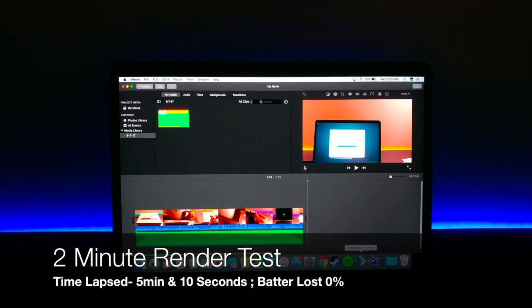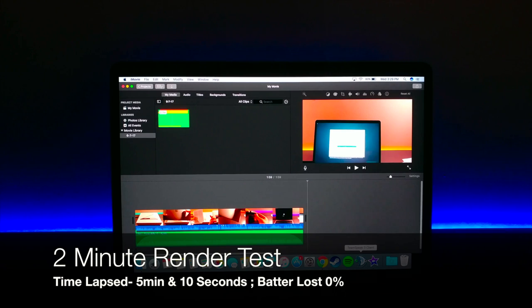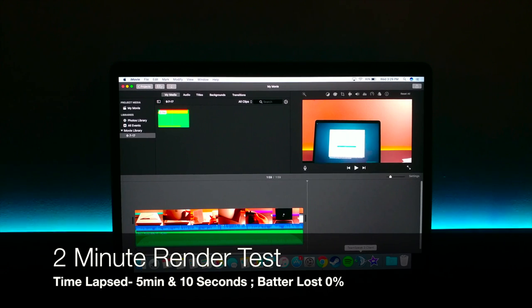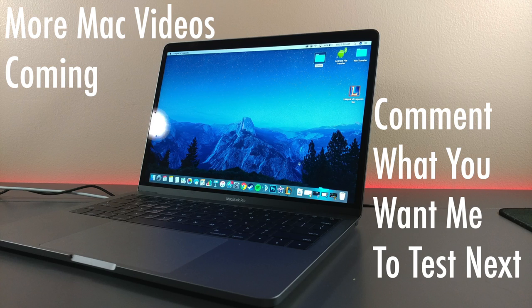Moving over to a render test on iMovie, I did a two-minute render of a 4K video shot at 30fps with music included. My screen brightness was at 75% and my backlit keys were also at 75% brightness when I started. I had 100% battery, and it took the MacBook five minutes and ten seconds to render the two-minute video, with zero percent battery lost.